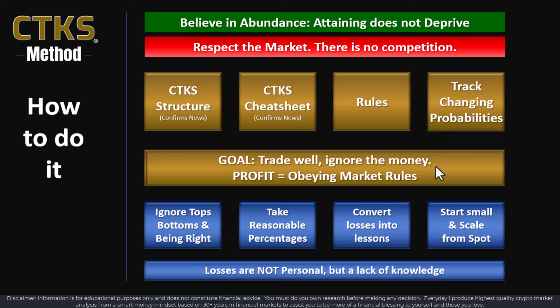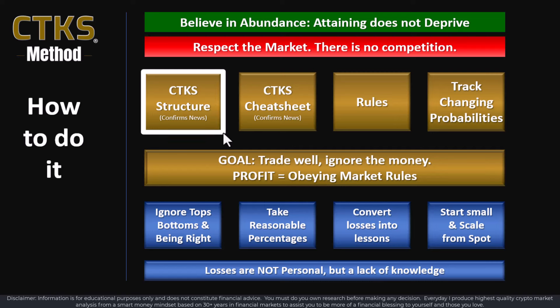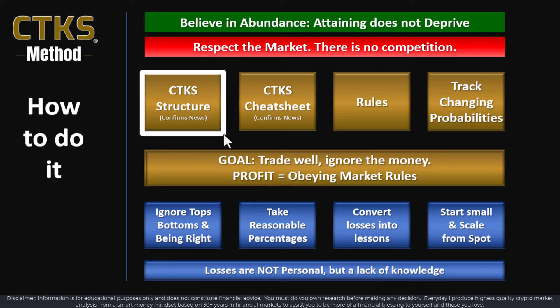There's a lot to understand when it comes to profitable trading, but the first step is always the same: start with the structure. If you understand where the structural support and resistance levels are, how strong they are, how aggregated they are, or how weak they are, you're above 95% of people who simply don't know.